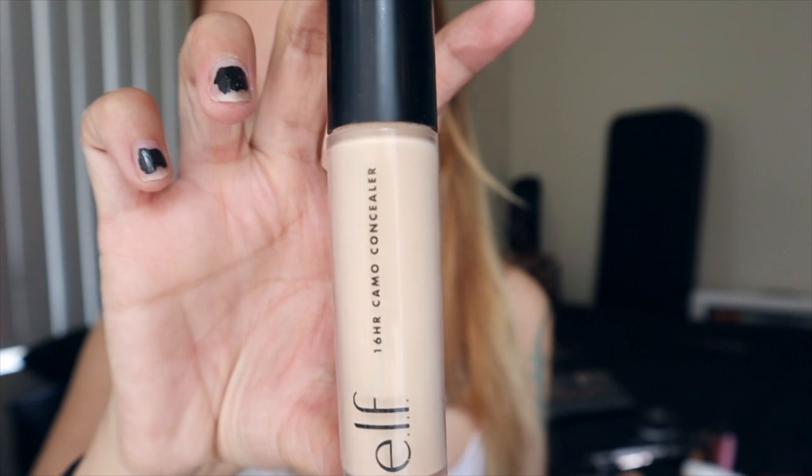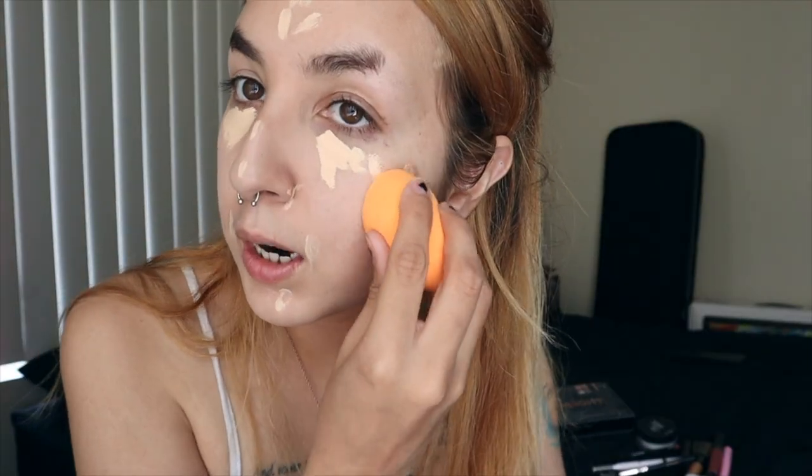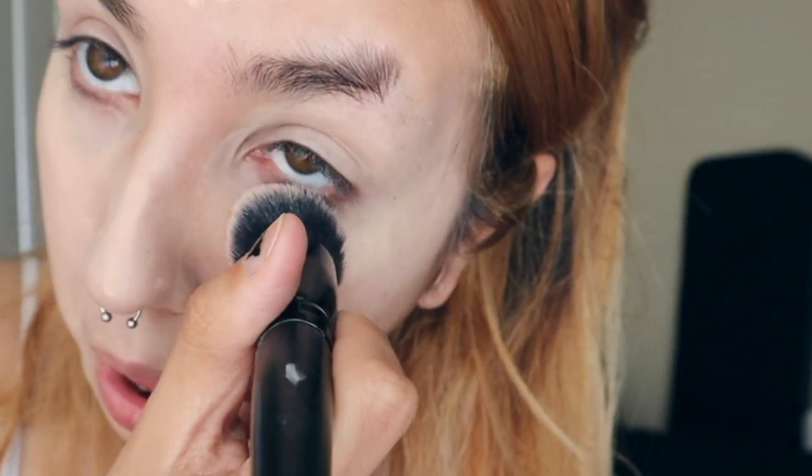As you guys can tell, I am going to need a little bit of extra coverage under my eyes because, like I said, I'm going through some allergies and some sinus things. E.l.f. 16 Hour Camo Concealer. For concealer, I am going to use the beauty blender, but I'm not going to use it the whole time. Just to provide a little bit more coverage on these certain areas — I know I haven't blended that out yet — I'm going to use my brush to cover up my under eye a little bit better.